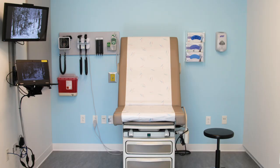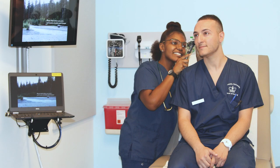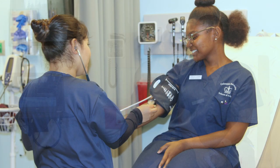The simulation center has four exam rooms that replicate the outpatient office setting and are designed to teach and evaluate students' history taking, physical examination, and communication skills using standardized patients.